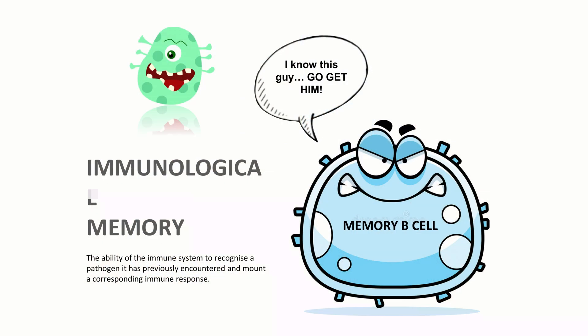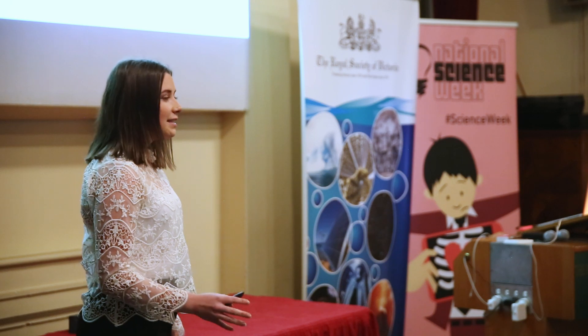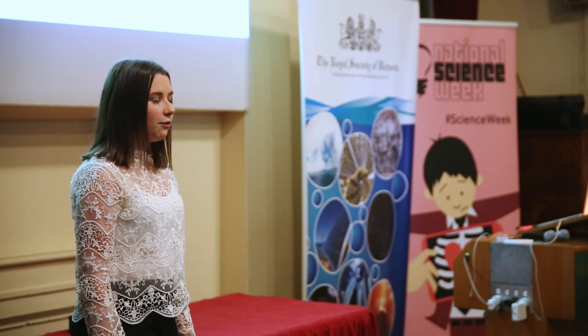Vaccinations work on this premise of immunological memory. Within the injection you might be familiar with may be a weakened pathogen. Because this pathogen is weakened, your immune system is quickly able to overcome it, but in this process, memory B cells specific to that pathogen will be created.